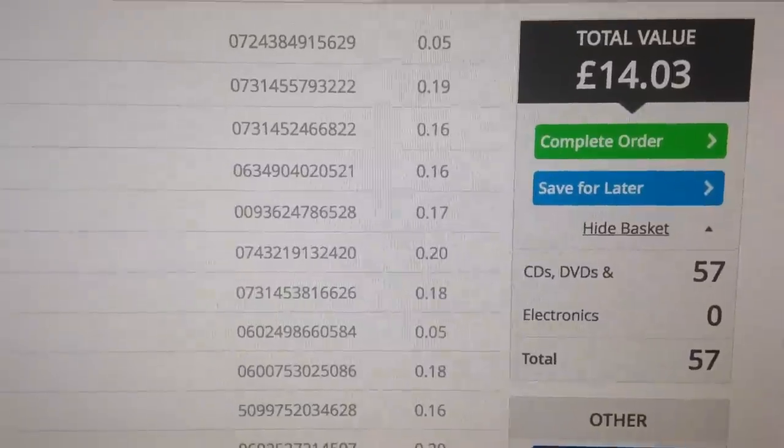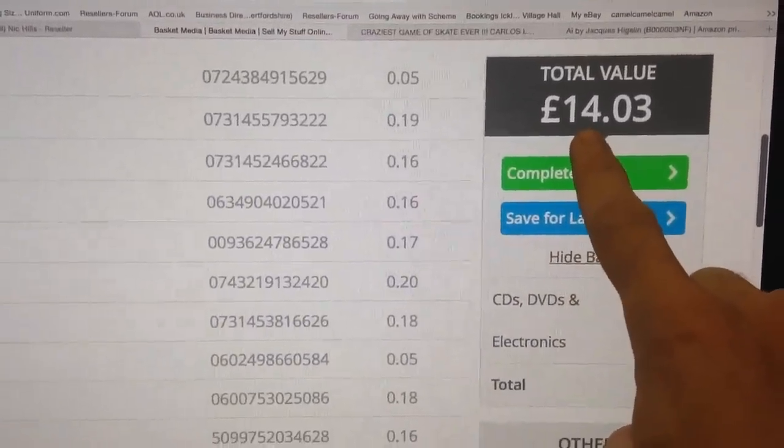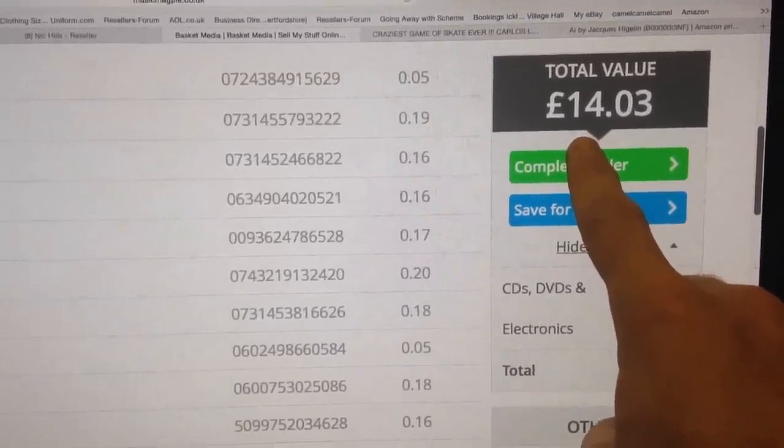Most of them averaged around 20p like that — a few less, a few more. That stack that I showed you totalled to £14.03. I'll show you on the screen. So that's what they're going to give me for basically the stack of rubbish that wasn't worth selling on eBay or Amazon — which I'm perfectly happy with.